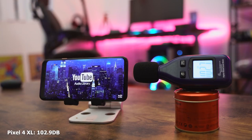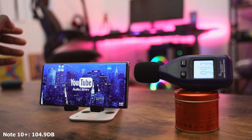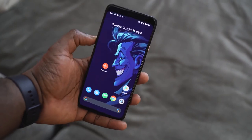In our speaker test, we're showcasing both speakers to see how loud they are and how good they sound. From my ears, the Pixel 4 XL actually sounds slightly better than the Galaxy Note 10 Plus — I prefer the richer, fuller sound from the Pixel. The Galaxy Note 10 Plus is louder at 104.9 decibels compared to 102.9 decibels on the Pixel 4 XL, but the sound quality felt richer on the Pixel.